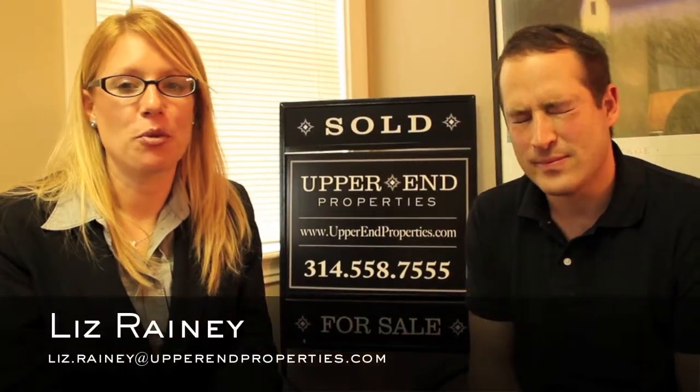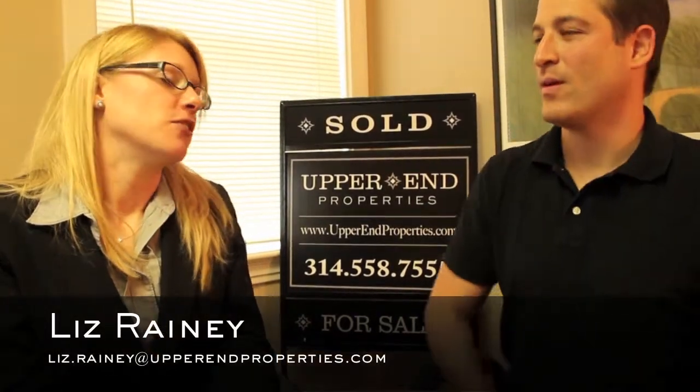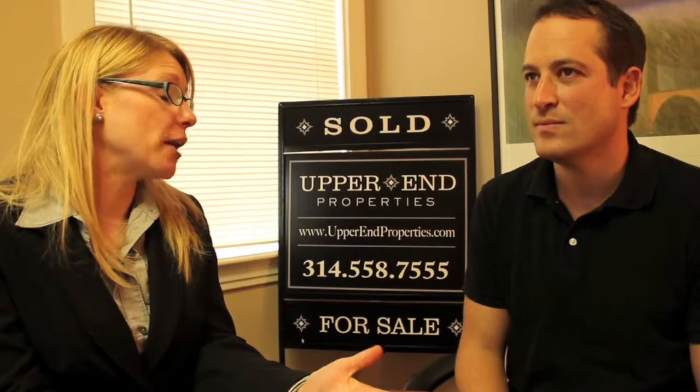Hi, I'm Liz Rainey here with Michael Weiss from Brand Properties. Michael, when I have a client — a buyer who's looking to buy something — what are some important things to look for in terms of resale value? I think there are a couple specific attributes that buyers need to be thoughtful of when thinking about down the road trying to resell the house.